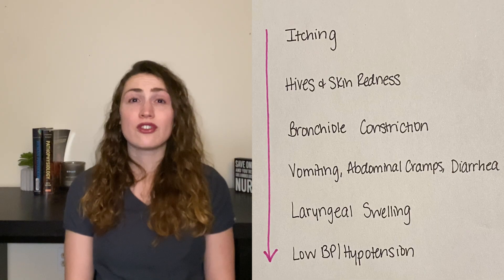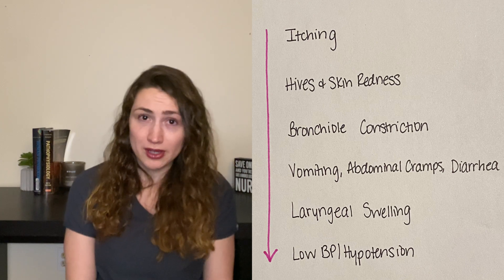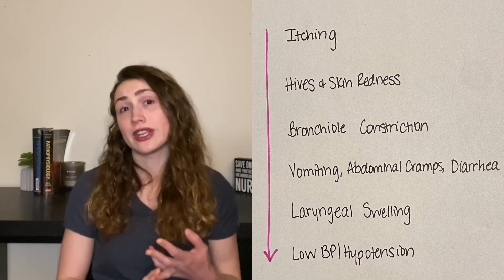Let's pretend you have a severe allergy to peanuts and you eat a granola bar that was prepared in a nut packaging factory, and some of the equipment used to prepare your granola bar had some residual peanuts on it. Because you're severely allergic, you'll go into anaphylaxis and you'll get these symptoms, more or less in the order in which they'll appear. First you'll get itching, then hives and skin redness, then bronchial constriction, which means your bronchioles will get smaller in diameter and you'll have a harder time breathing. Vomiting, abdominal cramps, and diarrhea will follow.